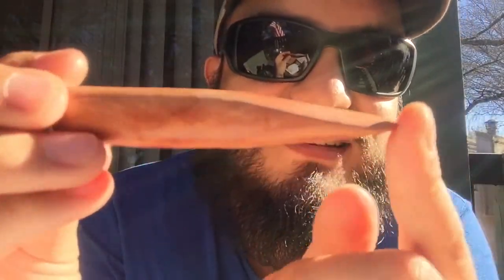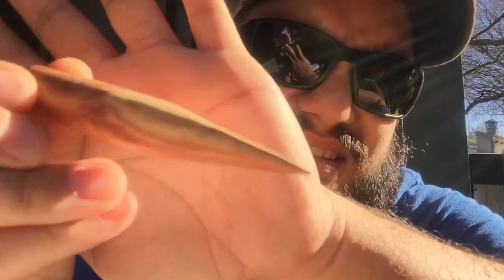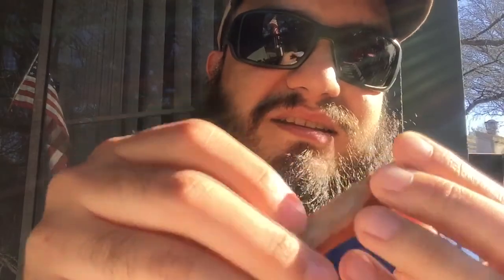Wow, this thing is nice — check that out. It's made out of cedar. Look at that thing, look at the grain on that thing. A little flat, nice little concave there. Oh man, that smells so good. Jeremiah, you do some really good work man, I really like this tamper.